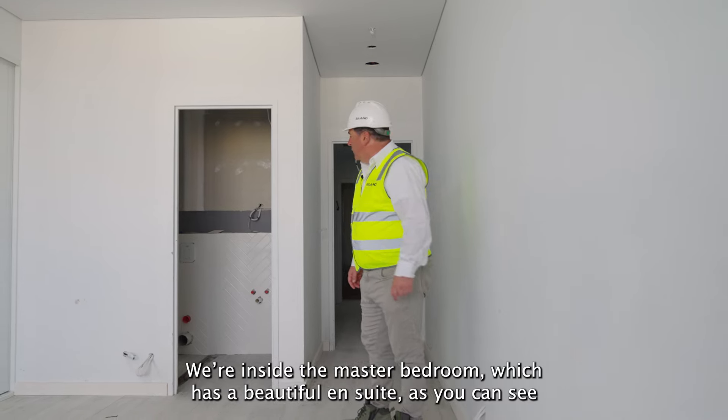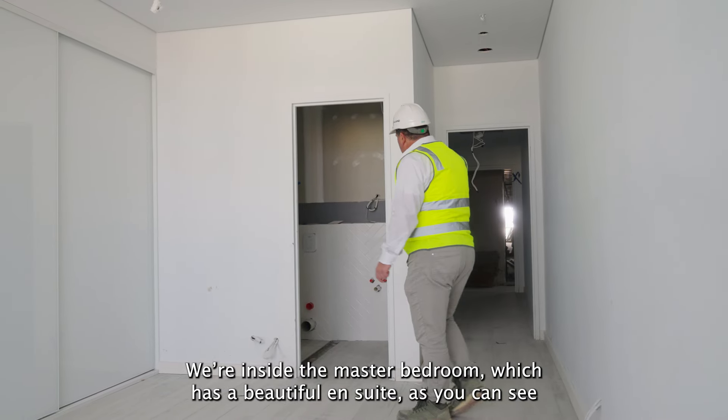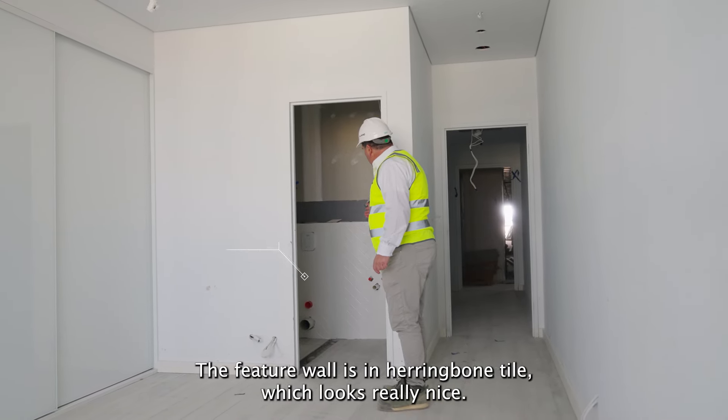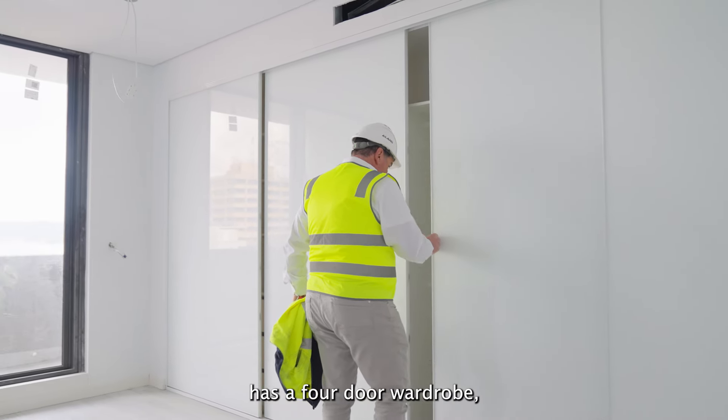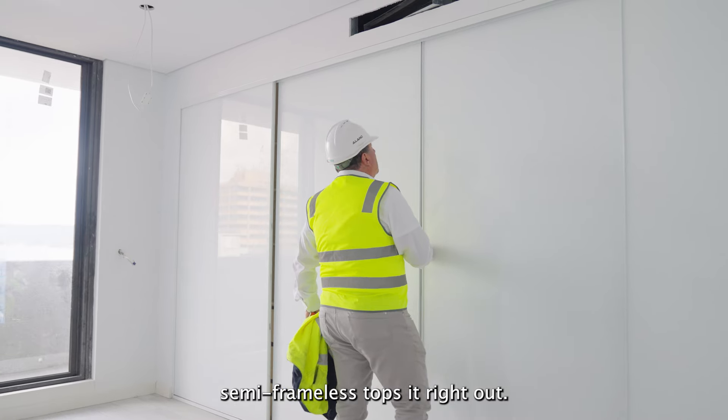We're inside the master bedroom which has a beautiful ensuite. As you can see, the feature wall is in the herringbone tile which looks really nice — it's a classic look. Quite a large bedroom in here, has a four-door wardrobe, semi-frameless, which tops it right out.